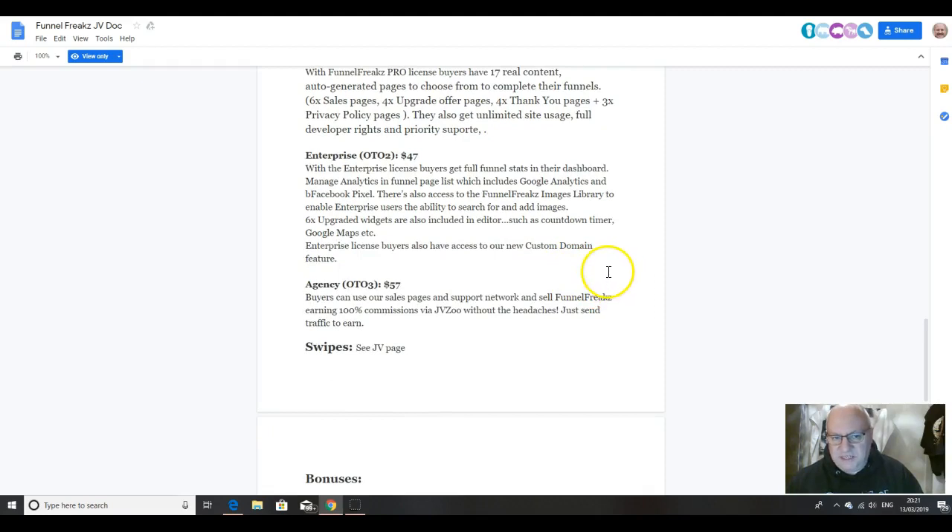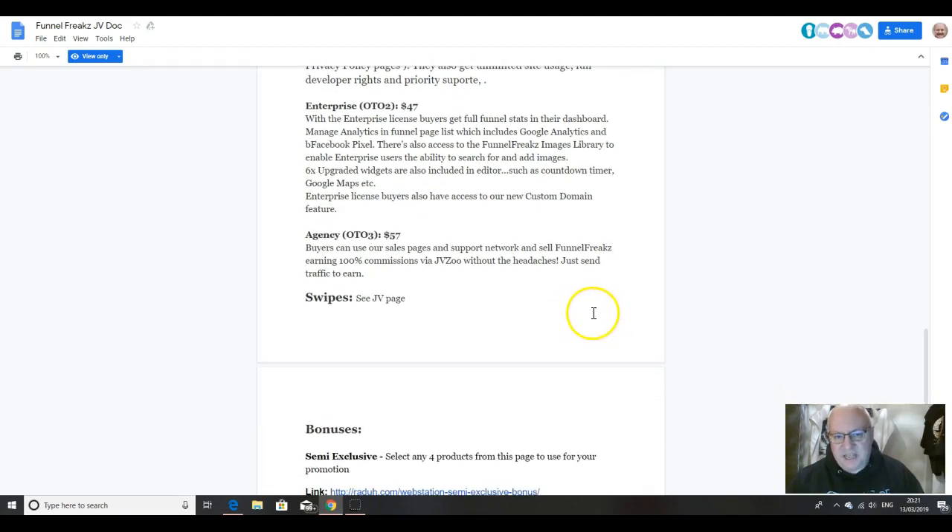The second upsell is called Enterprise. With this, you get full funnel stats in your dashboard. You can manage analytics in your funnel page list, which includes Google Analytics and a Facebook pixel. There's also access to the Funnel Freaks image library to enable enterprise users the ability to search for and add images. There are six upgraded widgets included in the editor, such as a countdown timer and Google Maps, among others. You'll also have access to a new custom domain feature.